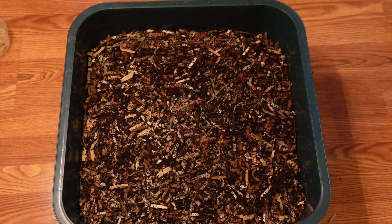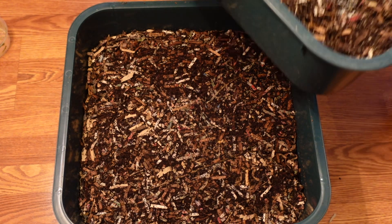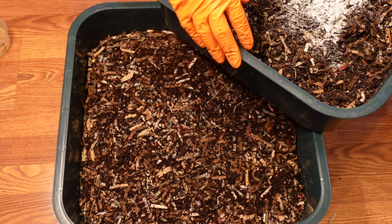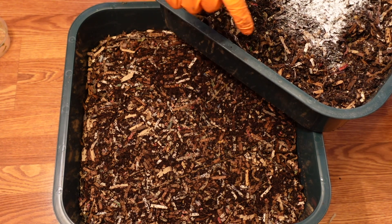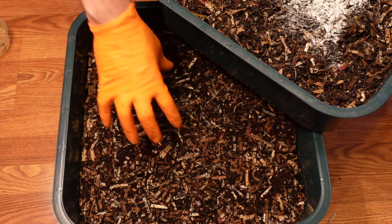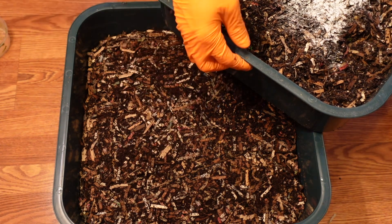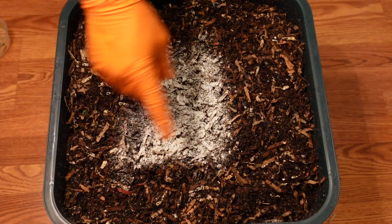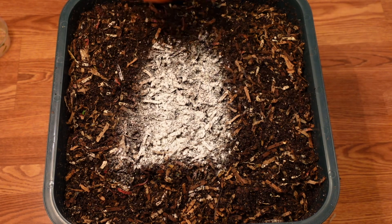In another two or three weeks, this tray will move down to the lower level, then the upper tray will come up and I'll start feeding that one. That'll give time for the worms to finish and migrate up to the top.